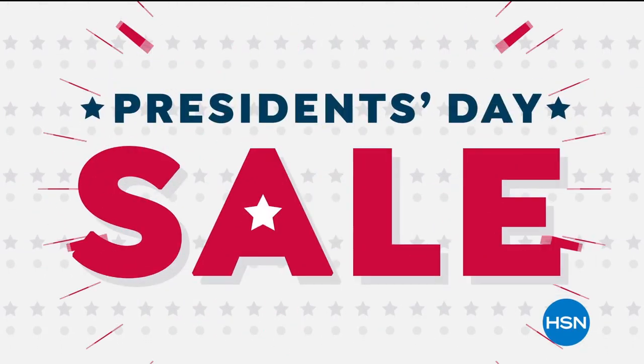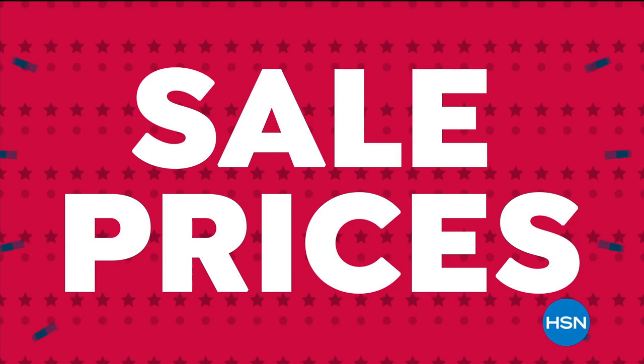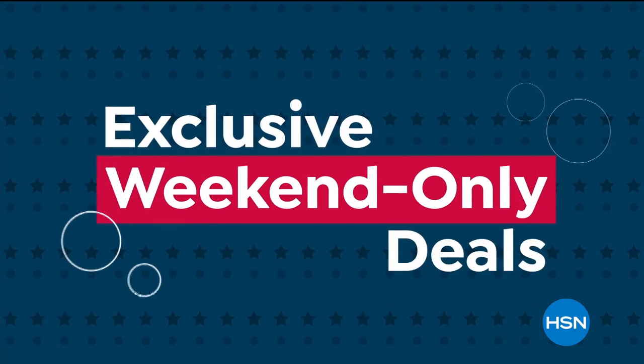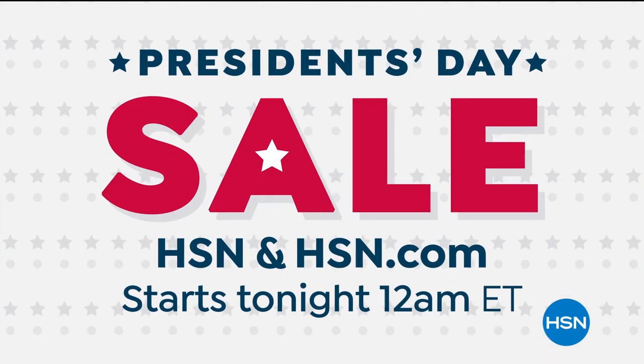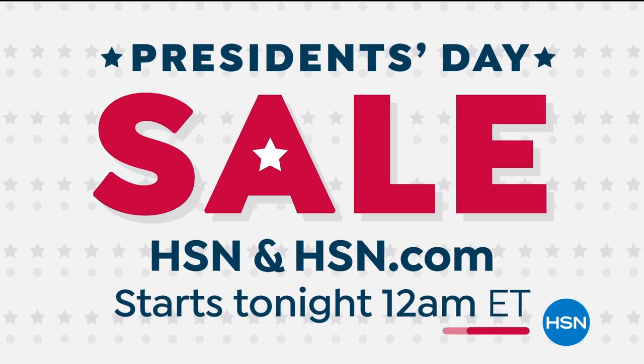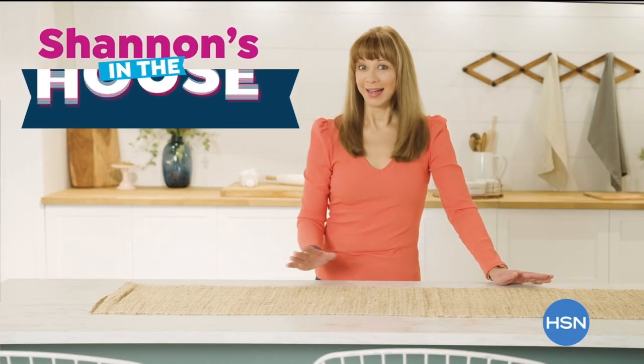HSN's President's Day sale is almost here and we're celebrating with sale prices on our biggest brands and best items, plus exclusive weekend-only deals that won't last. Don't miss HSN's President's Day sale on HSN and hsn.com - starts tonight.